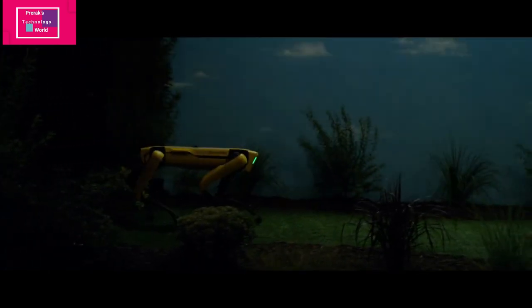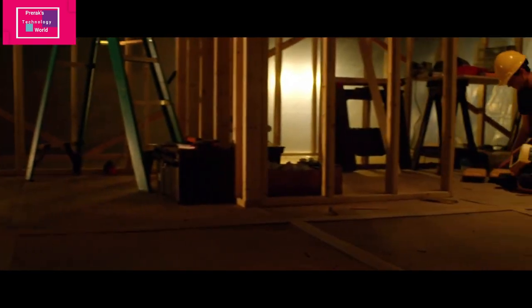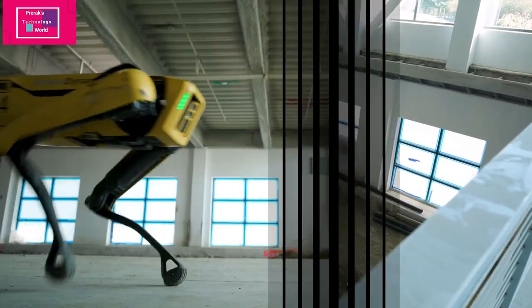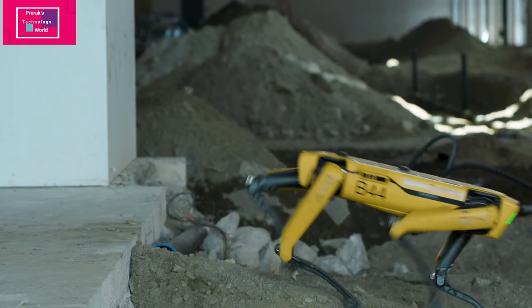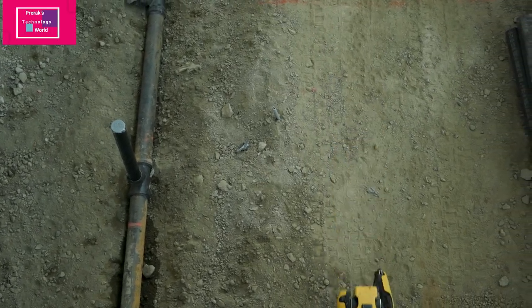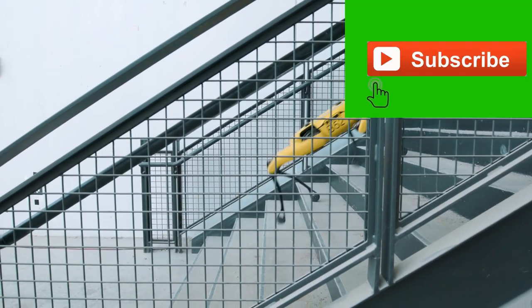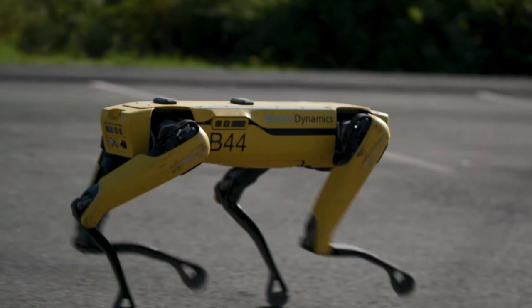It's also customizable. If you talk about applications, it can be used in construction — for example, it can inspect progress on a construction site, create a digital twin, and compare the build to the BIM, the Building Information Model. It can compare the digital model with the actual physical building and provide detail where the model is deviating. The battery is also swappable.